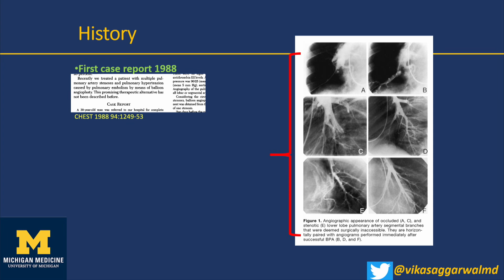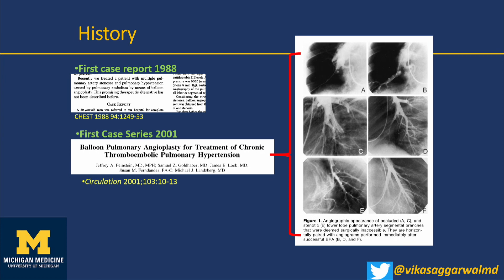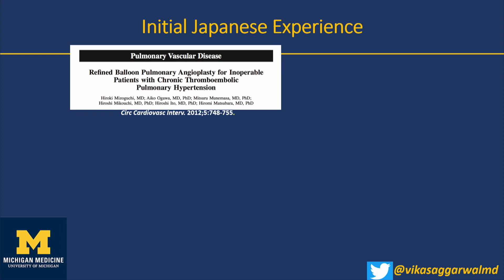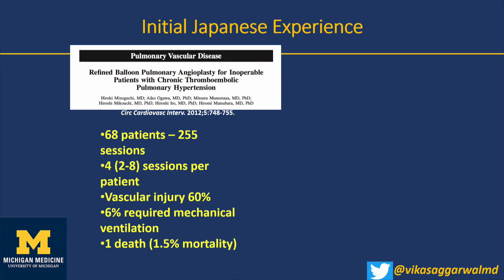BPA was first reported in 1988. The first case series was more than 20 years ago, showing it works — six-minute walk capacities went up, NYHA classification improved, PA pressure came down from 43 to 33. But there was a very high incidence of mechanical ventilation, perforation, and reperfusion injury. After a publication in Circulation from Boston, there was a pause in America — until the Japanese came out with a paper in 2012 showing that if done safely and carefully with refined technique, you can decrease complications significantly while maintaining benefit.